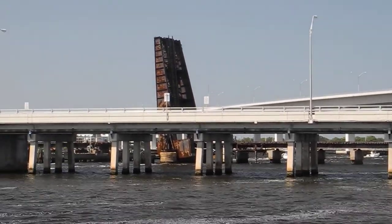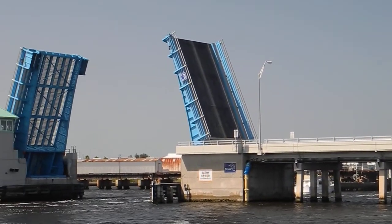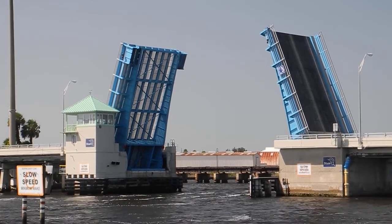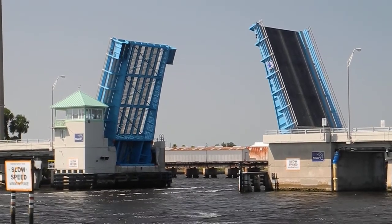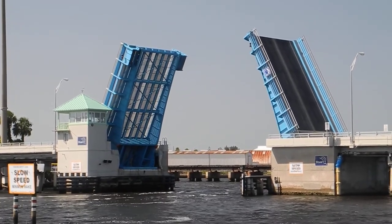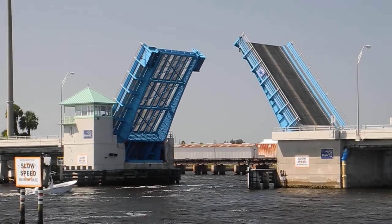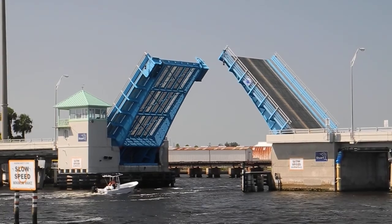Wait — you might hear five blasts, which means danger. The bridge is closing. There are our five short blasts, which means danger — in this case, the bridge is closing. If you want to learn more about whistle signals, you know who to call: ask Captain Chris.